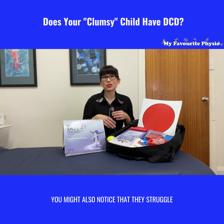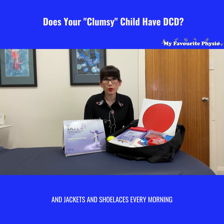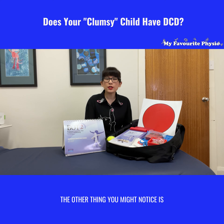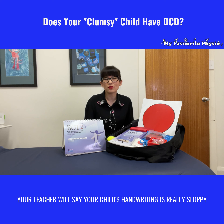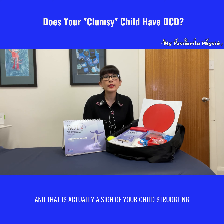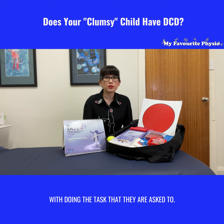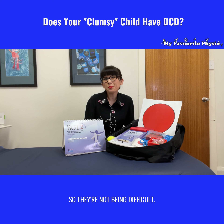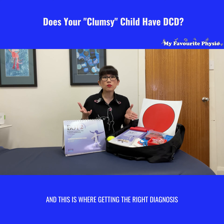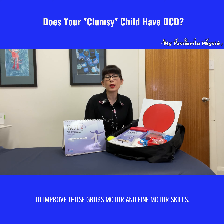You might also notice that they struggle with dressing themselves — with buttons, zippers, jackets, and shoelaces every morning when you're running late for school. Teachers may also say your child's handwriting is really sloppy, and when it comes to doing some work they're just being the class clown. That is actually a sign of your child struggling with fine motor skills and with doing the tasks they're asked to — they're not being difficult, they're really just struggling. Getting the right diagnosis means we would be able to help them improve those gross motor and fine motor skills.